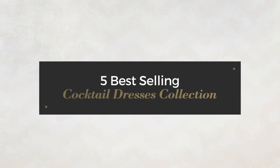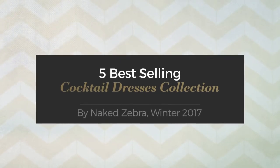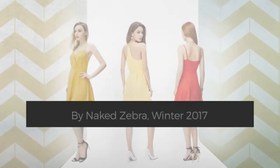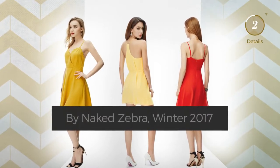Five best-selling cocktail dresses collection by Naked Zebra, Winter 2017. At any time, click the circle and get the details about your favorite dress.